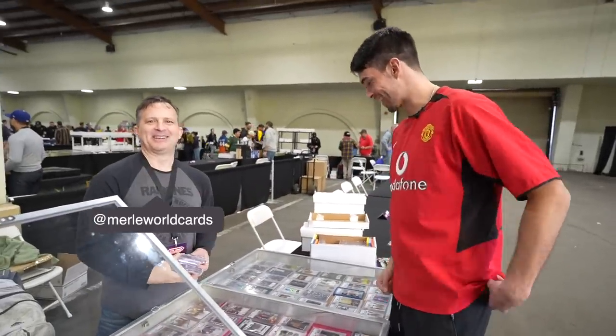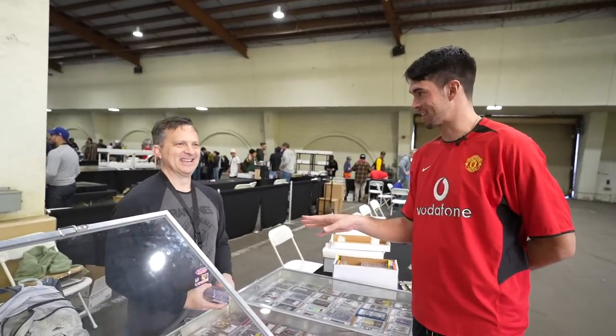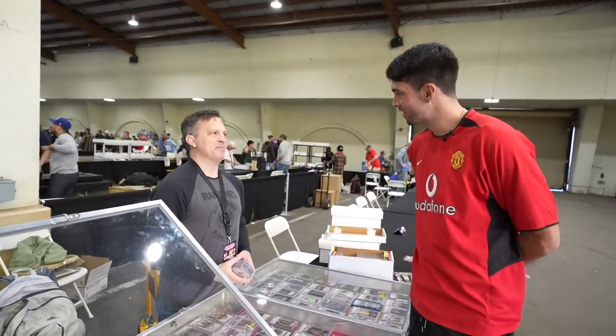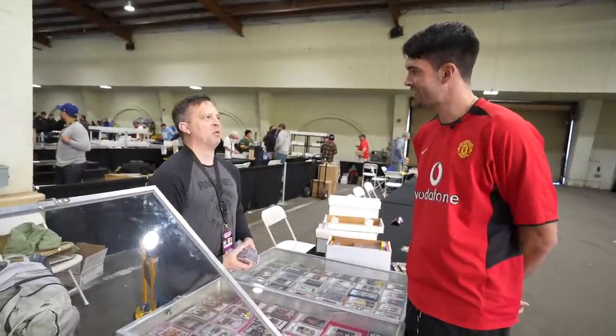This is the legend right here — Merlin. Everyone check out his YouTube channel and Instagram. He's still doing the podcast as well. Dan, a great curator, and I have been moving up big time, so we're doing more shows.